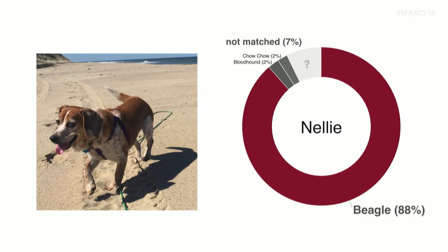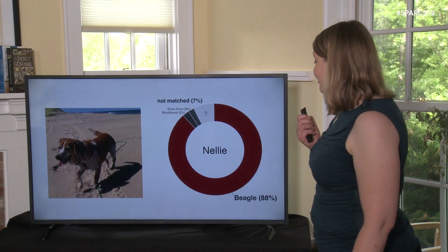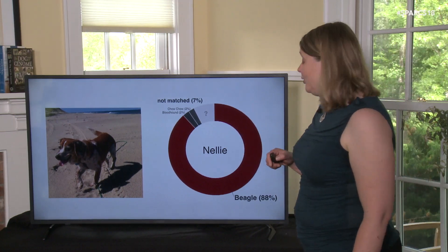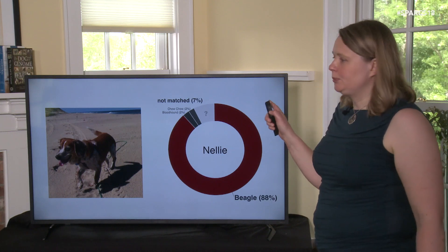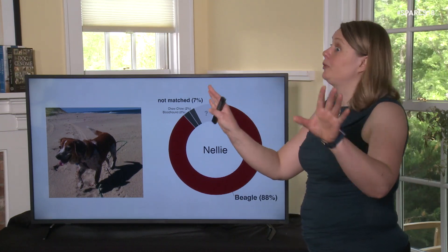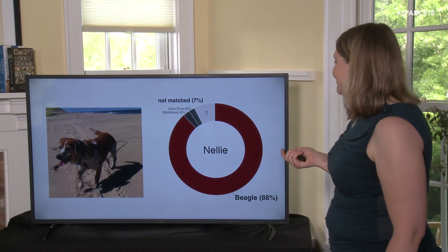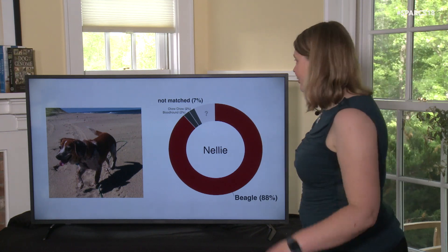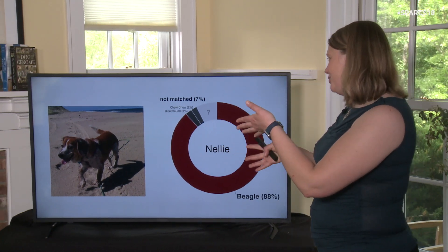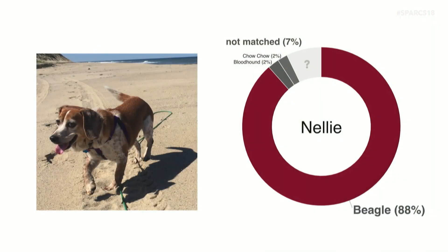Here are some results. This is Nellie — she's a beagle from Tennessee who gets very excited every time a pickup truck drives by playing country music. She belongs to a friend called Margie. Nellie is supposedly a beagle, and she is in fact a beagle — 88% of the genome we're really sure is beagle. We see a little bloodhound and chow chow showing up, but if it's under about 3% we're not super confident. There's also 7% where we just didn't have enough information to make a call. Margie swears the unmatched portion is probably chupacabra, but we don't have chupacabra in our reference set.